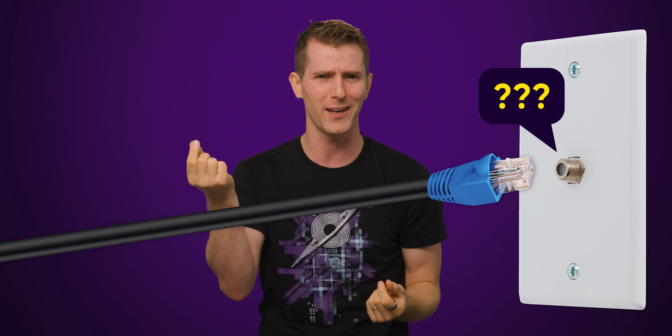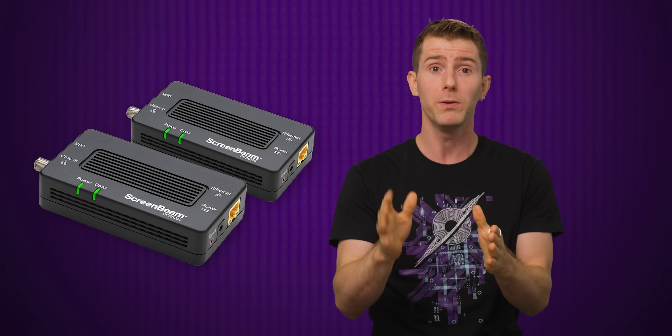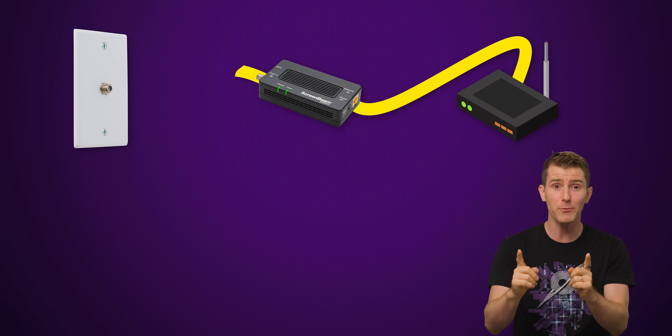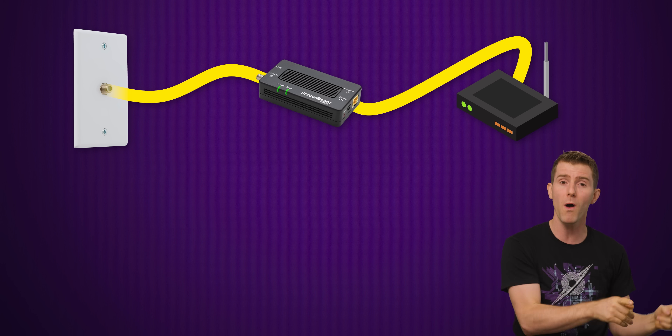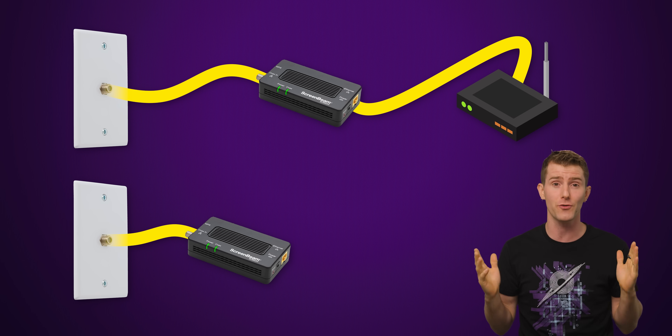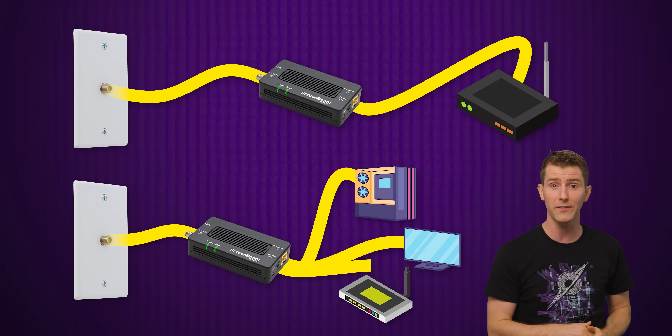But how exactly do you connect a device with an ethernet jack to one of those cable wall outlets? Why, a dongle of course — specifically one that looks like this. You plug in an ethernet cable from your router, then you connect the adapter to that coaxial cable outlet in your wall. Then you do the same thing on the other end for any device you're trying to get online, like a PC, a smart TV, or a wireless access point.